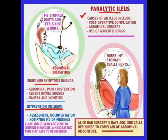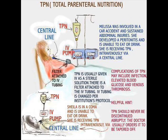Intervention would include assessment first, then notifying the doctor. X-rays and CT scans can be done to diagnose it, and the doctor decides how to treat it — probably with a nasogastric tube and whatever else is ordered.